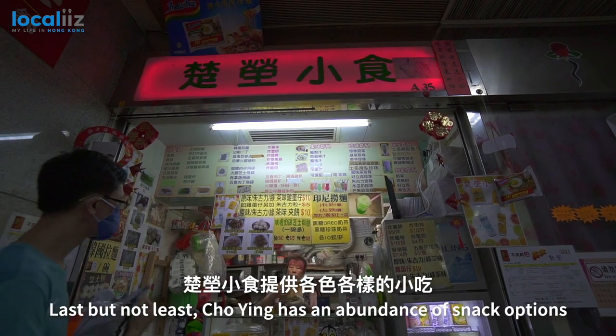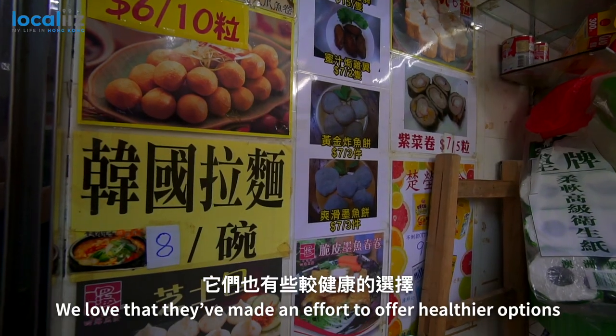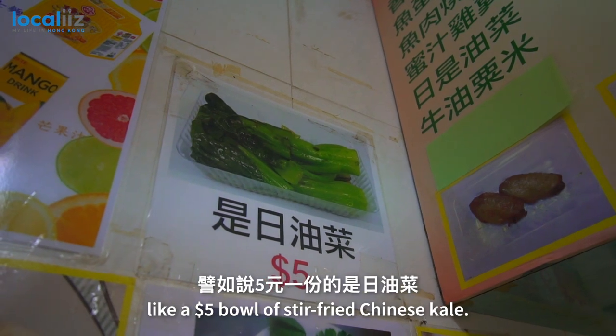Last but not least, Chou Ying has an abundance of snack options which will satisfy even the pickiest foodie. We love that they've made an effort to offer healthy options, like a $5 bowl of stir-fried Chinese kale.